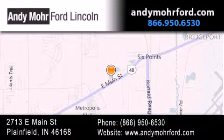You can search our new and pre-owned inventory online, get new car pricing and receive free no obligation price quotes. Stop by and visit us today at 2713 East Main Street in Plainfield, or see us online at AndyMohrFord.com.